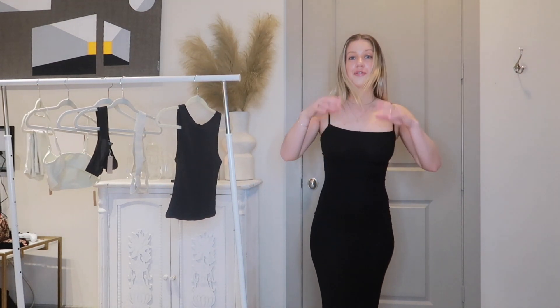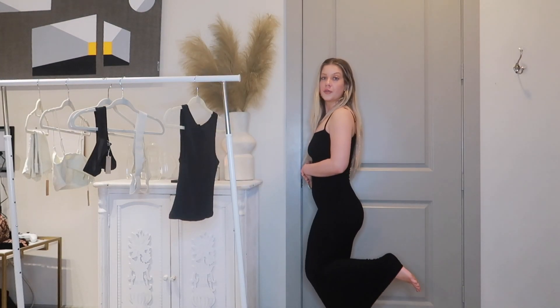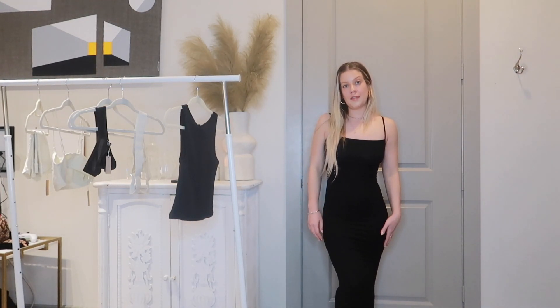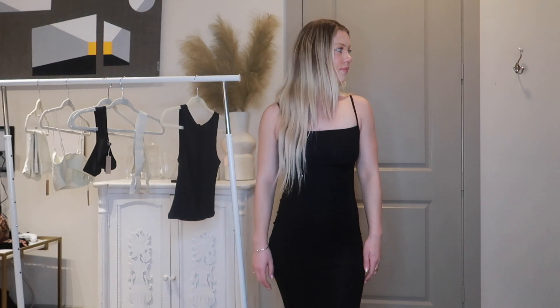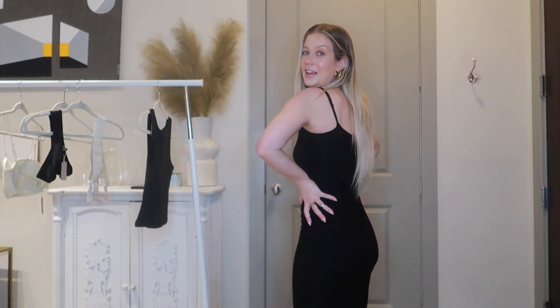It makes your butt look so good — like snatched — and it hugs you in at the waist. I do feel like it's kind of sheer, but I can't get over the fit. It's so comfortable. It does go down to my feet and I'm about five-two, five-three, so if you're taller you won't have that issue. I don't plan to wear a bra with it. 100% need the dress — it's amazing and such a staple you can wear literally anywhere.